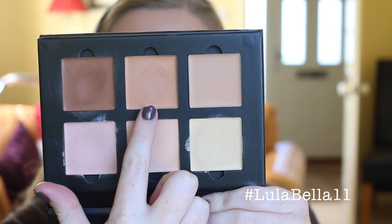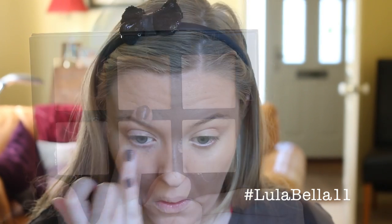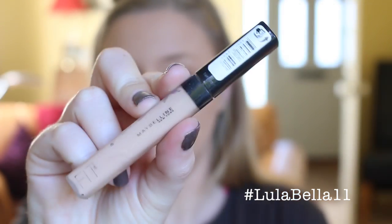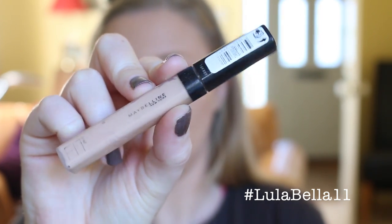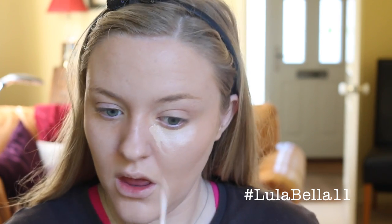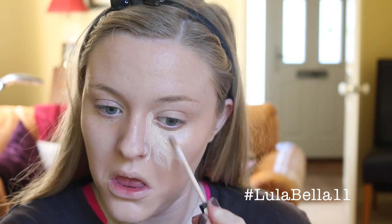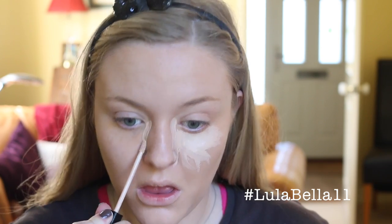Going in with the Nude shade from my Anastasia Beverly Hills Cream Contour Kit, I'm popping this on my under eye area where I have dark circles — this will help minimise their appearance when I apply concealer later on. I'm blending it in with my Real Techniques Complexion Sponge. For my under eye concealer I'm going in with the Maybelline Fit Me Concealer in the lightest shade, applying it in a triangular shape underneath my eyes and down the centre of my face.